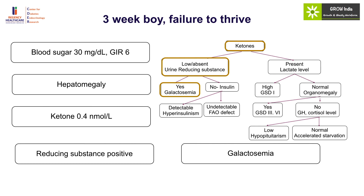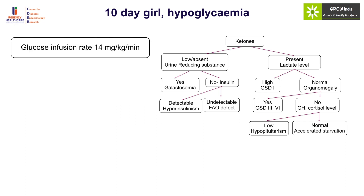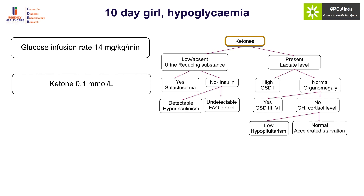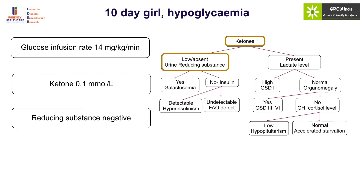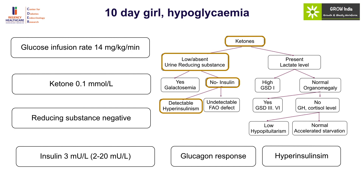Case 4: A ten-day-old girl presented with hypoglycemia requiring a high glucose infusion rate, which goes against a primary substrate defect. Ketones were low and reducing substances were negative. Since the glucose infusion requirement was very high, hyperinsulinism was most likely. Insulin level was detectable, confirming hyperinsulinism, and a positive glucagon response confirmed the diagnosis. Hyperinsulinism should be considered in the setting of high glucose infusion requirement, non-ketotic hypoglycemia, and negative reducing substance.